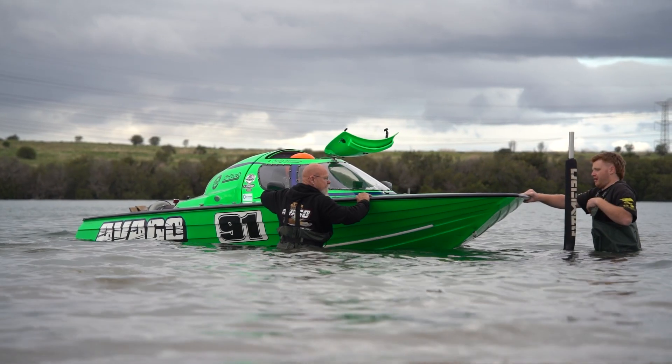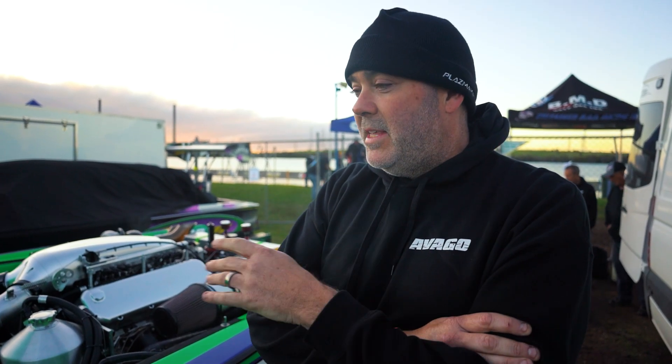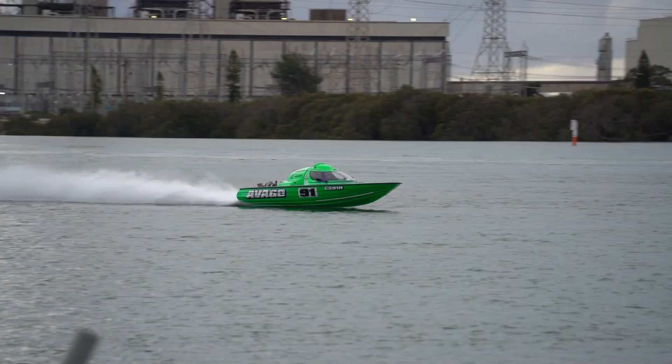The colour actually looks amazing out on the water — we didn't think it would look that good. The first race we did with this colour, it was unbelievable how good it looks on the water.